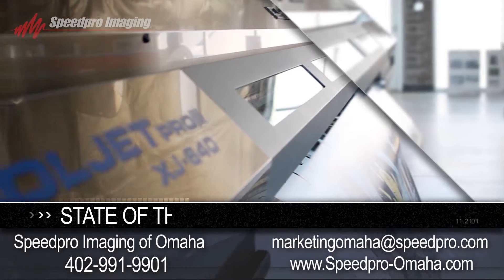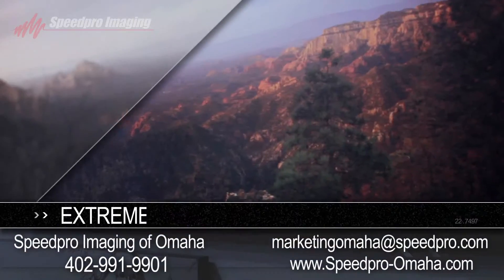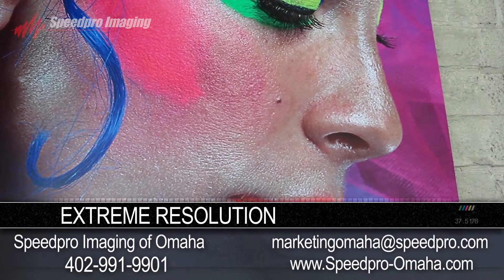With our state of the art printers, we are capable of printing your graphic imagery in powerful, colorful and eye-catching ways. With resolutions of up to 1440 dots per square inch, our products will guarantee you make an impression on your audience.